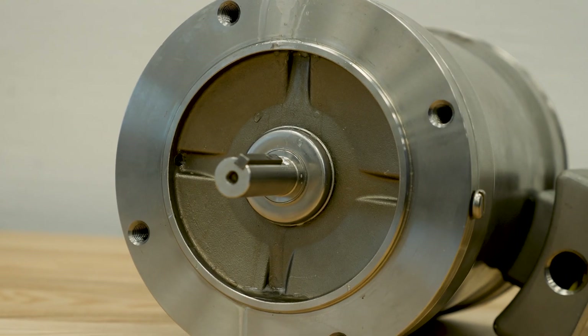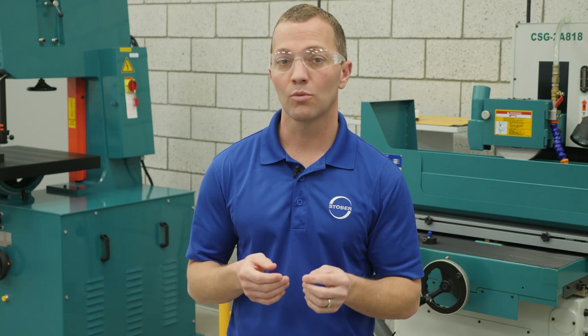Finally, motor weep holes are a common area of ingress we see. Many NEMA washdown motors have weep holes in the mounting face. This protects the motor against internal moisture buildup.